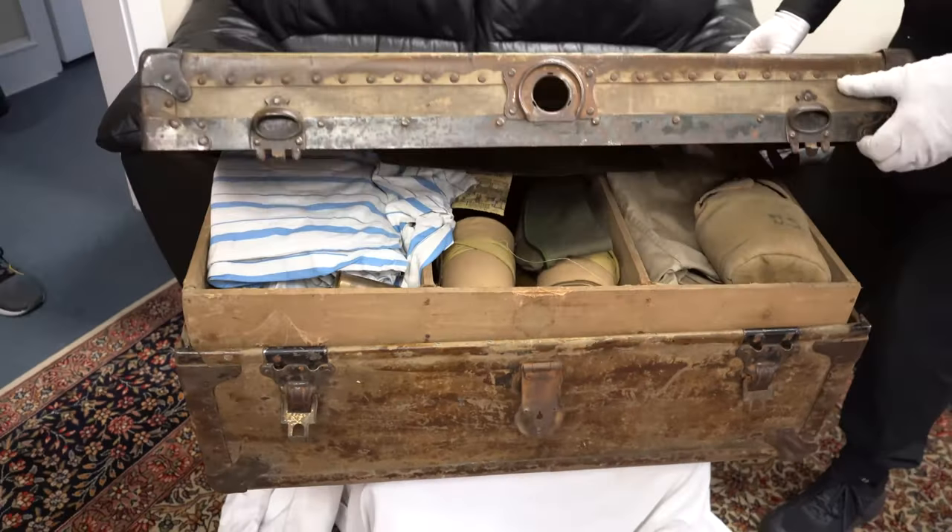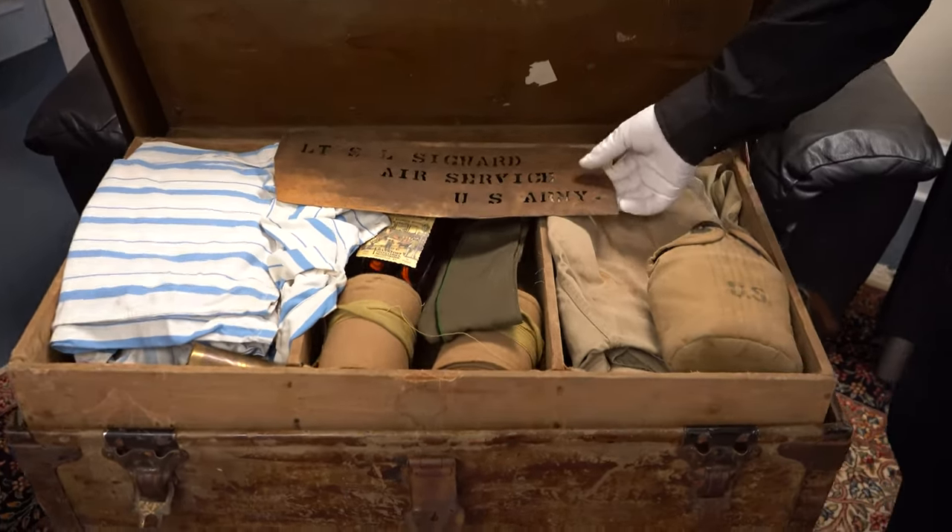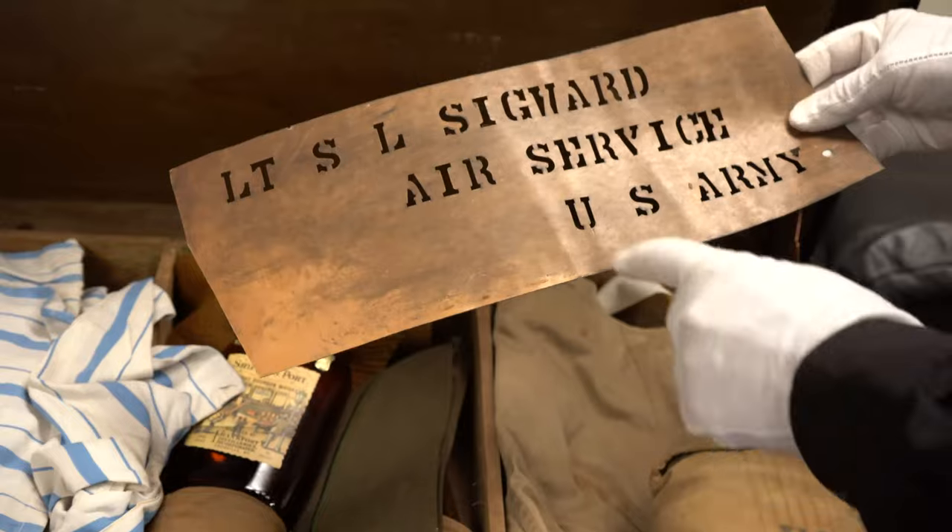Hey guys, I have a quick update on this video. Do you remember this? It has over 200,000 views, which really surprised me. Kurt and I opened up a World War I trunk, and we asked for feedback from all of you, and I've got some really interesting feedback.